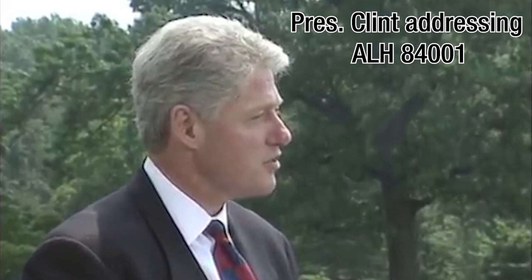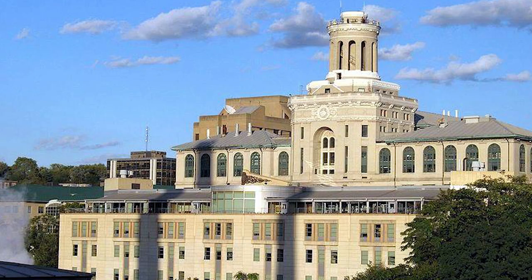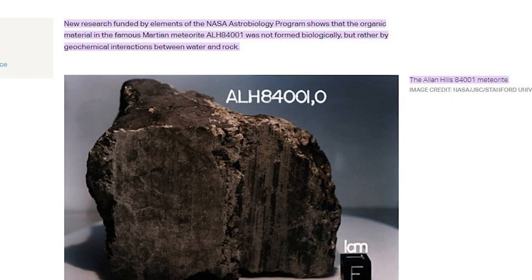He stated: 'We don't know the environment where the rock came from, so it opens the door for a wide range of physical chemical processes.' In summary, he noted that there have been many debates about this since David S. McKay and his team's announcement, but ultimately the scientific community decided that other processes that could have formed these traces are more likely. Finally, NASA announced that research funded by their astrobiology program at the Carnegie Institution of Science concluded that the organic material in the meteorite was formed by geochemical interactions between water and rock.